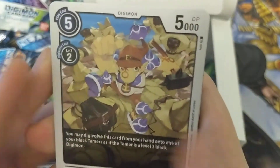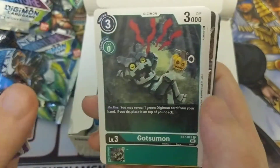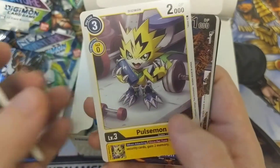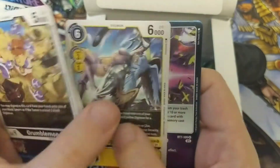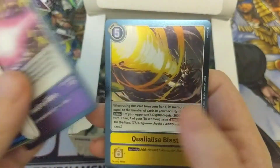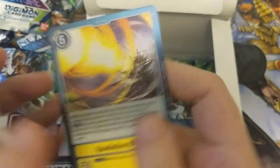We got a Grumblemon, Kendo Gururumon, Manada-mon, Metal Kabuterimon, Wendigo-mon, Gatsu-mon, Pulse-mon, Nidhogg-mon, Kapurri-mon, Zephyr-mon, Dead or Alive, and Quali-Alaze Blast.